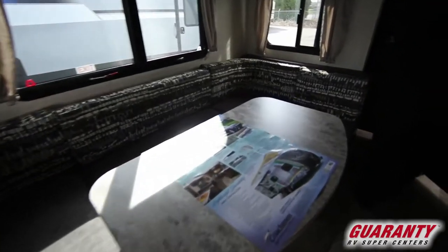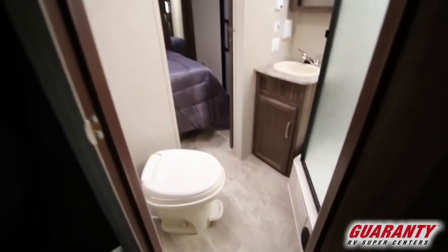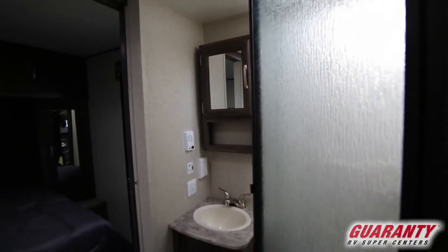In here we've got our bathroom. Nice little medicine cabinet, nice big shower with the skylight, toilet, and an entrance into the bedroom.